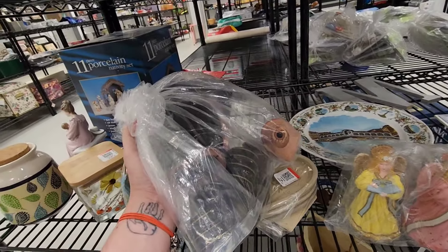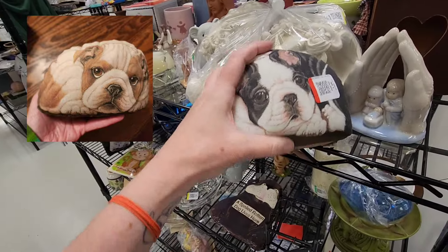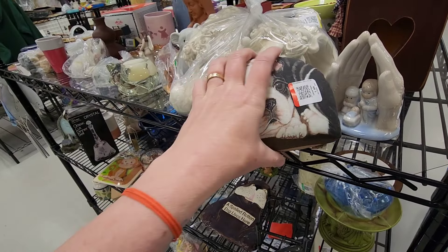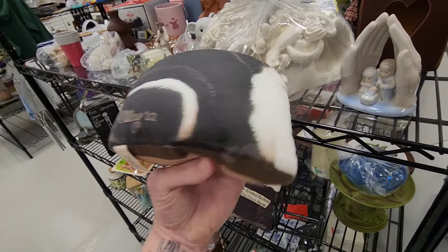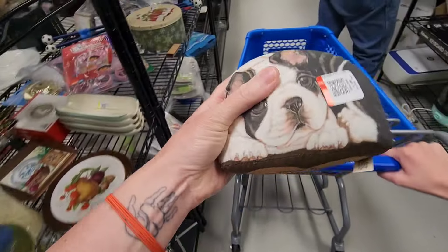I like that. I have one of these at home. That is a bulldog — Boston Terrier pupper. Boston Terriers are pretty cute. They are cute. I might get this. Somebody will like that. That's very sweet.